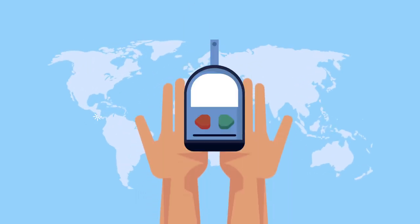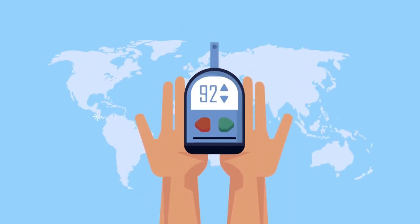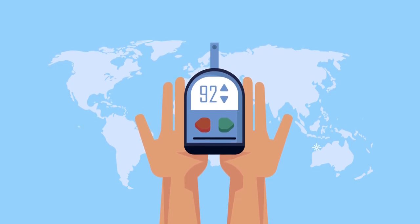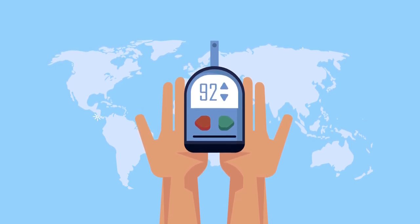Remember, effective diabetes management also involves lifestyle changes, such as maintaining a healthy diet, exercising regularly, and monitoring blood sugar levels.